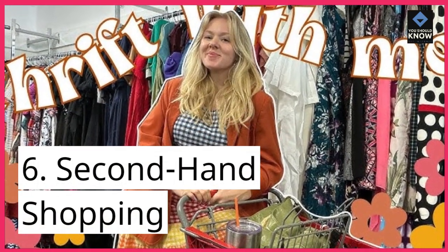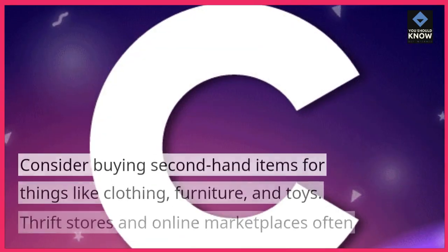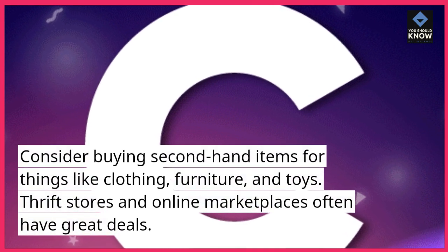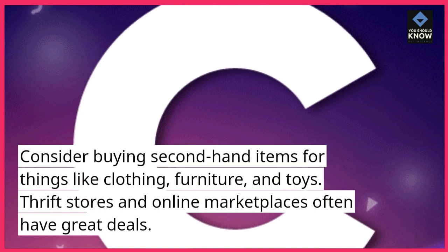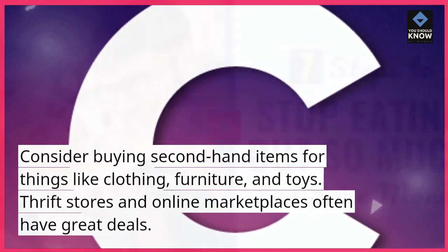6. Second-hand shopping. Consider buying second-hand items for things like clothing, furniture, and toys. Thrift stores and online marketplaces often have great deals.